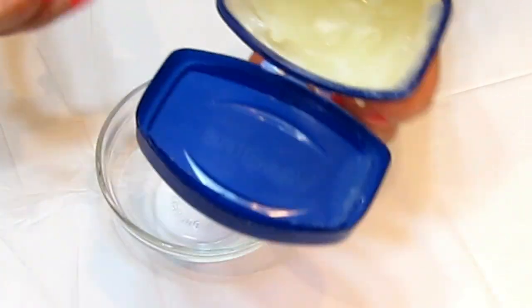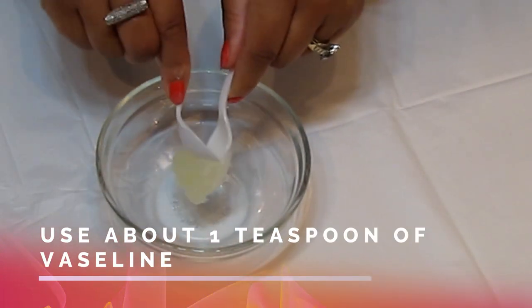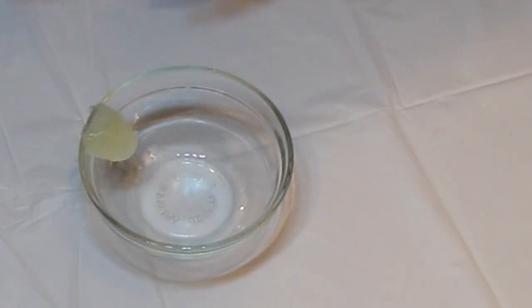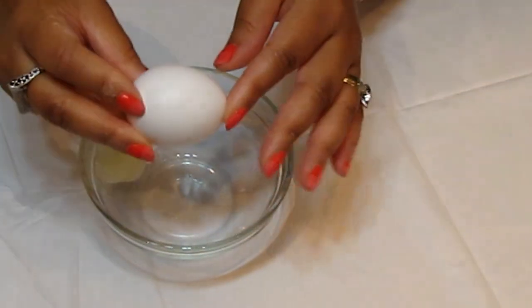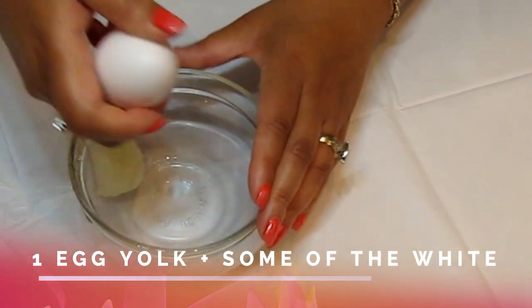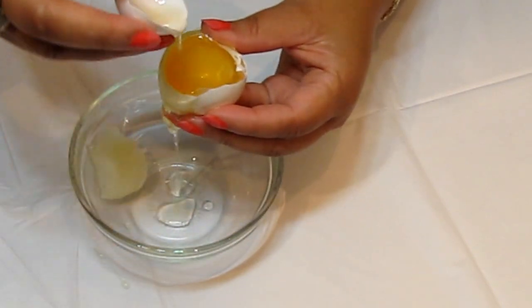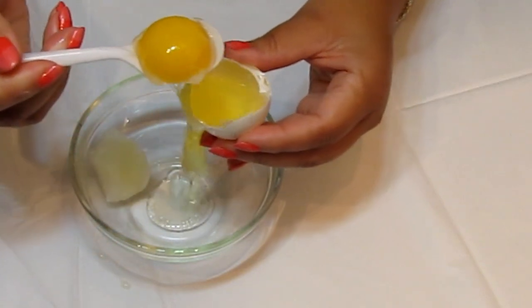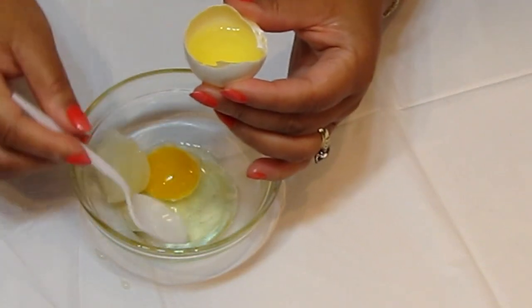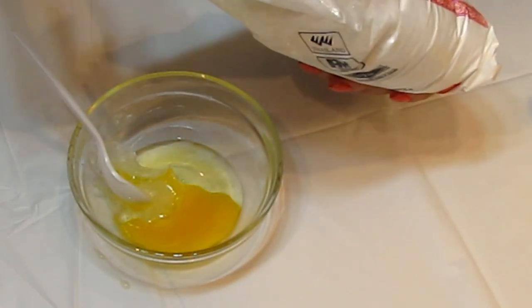We'll take a spoonful of Vaseline into our bowl. For the egg, we'll be using the egg yolk and a portion of the white. For the rice flour, we'll take simply just about one tablespoon.